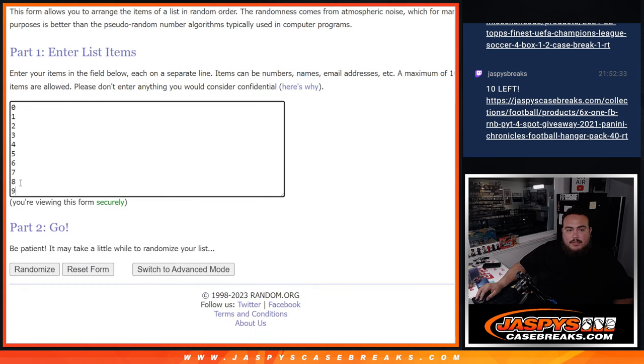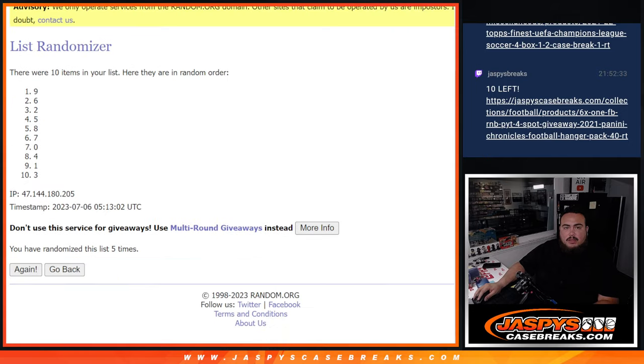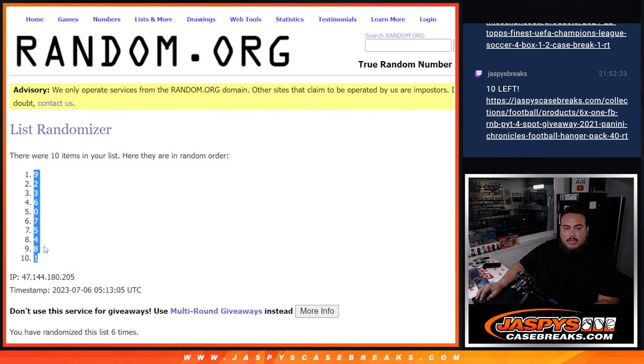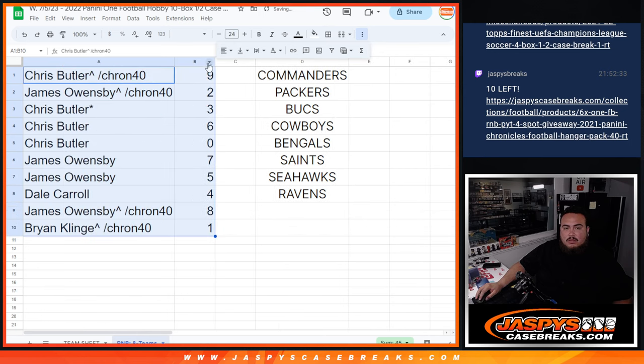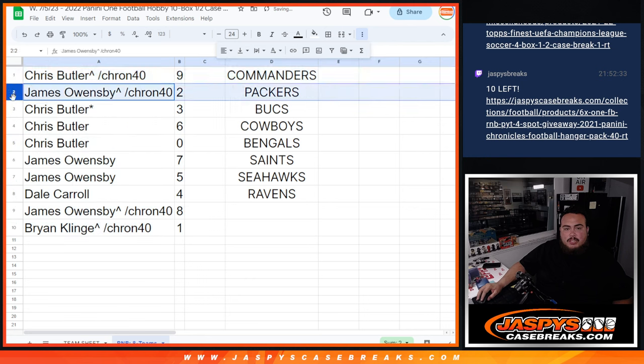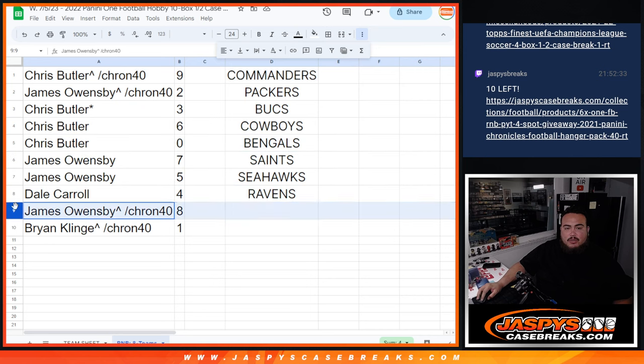We're going to go 6 times across digits 0 through 9, giving us positions 1 through 6. So: Chris got 9, James with 2, Chris with 3, 6 and 0, James with 7 as well as 5, Dale with 4, James with 8, and Brian K with spot 1. Very nice.